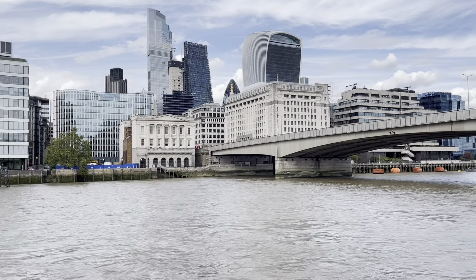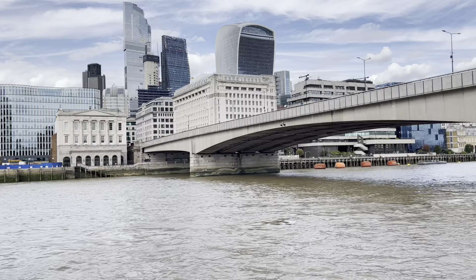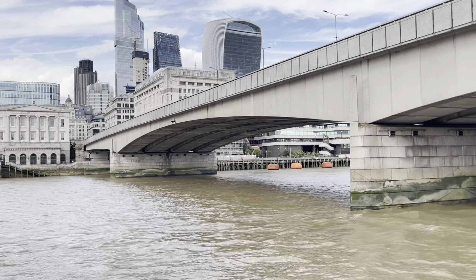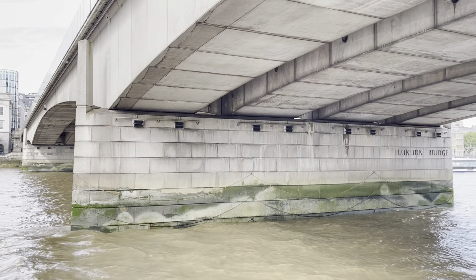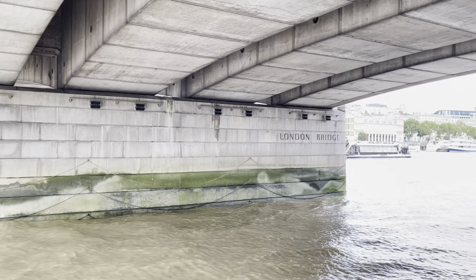Now look on the left — we've got the Monuments to Money. The building with the curved top, that's the Walkie-Talkie. Behind it we've got the Scalpel, the Gherkin, the Cheese Grater, and the Salt and Pepper Pots. Twenty years ago there was just one tower in the city. See the black and chrome one on the left? The old NatWest Tower is now renamed Tower 42.